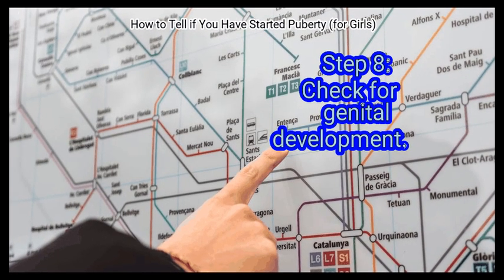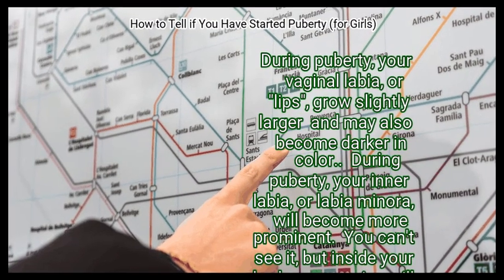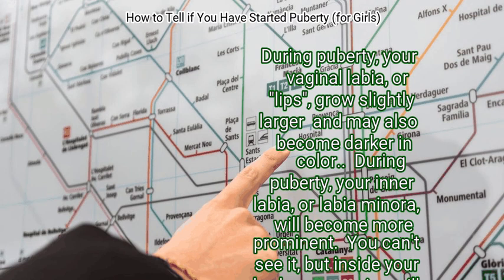Step 8: Check for genital development. During puberty, your vaginal labia, or lips, grow slightly larger and may also become darker in color. Your inner labia, or labia minora, will become more prominent. Inside your body, your vagina will grow longer and your uterus will become bigger.